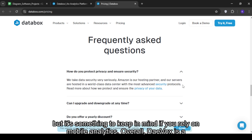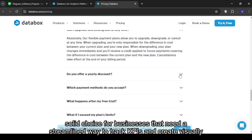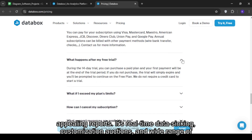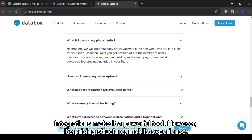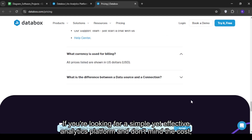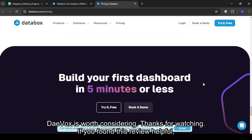Overall, Databox is a solid choice for businesses that need a streamlined way to track KPIs and create visually appealing reports. Its real-time data syncing, customization options, and wide range of integrations make it a powerful tool. However, its pricing structure, mobile experience, and occasional data syncing delays could be drawbacks for some users. If you're looking for a simple yet effective analytics platform and don't mind the cost, Databox is worth considering.